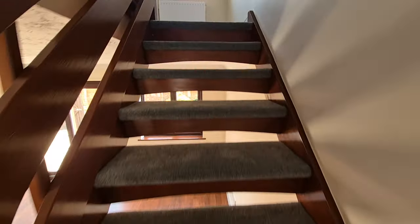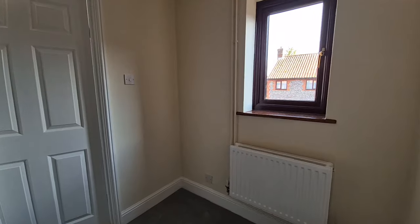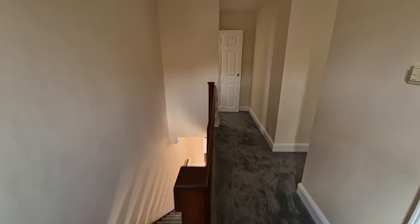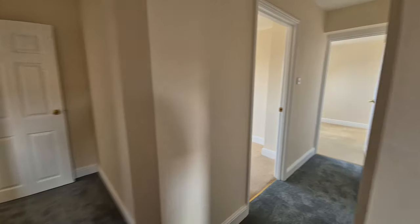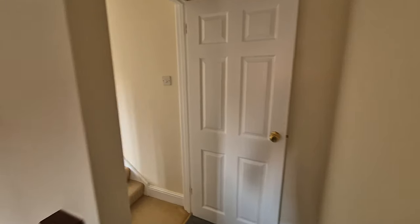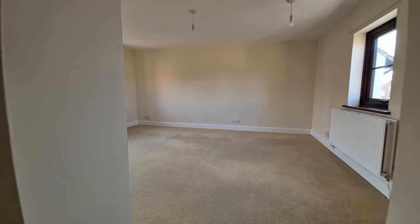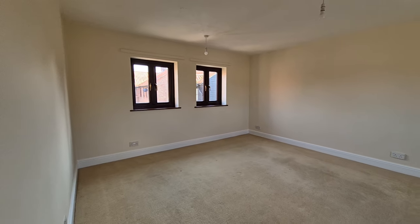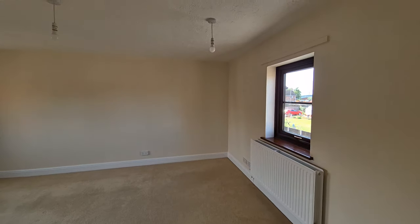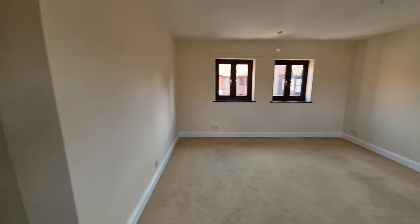Let's head upstairs and have a look at the first floor. On the landing there are doors off to the various rooms — one of the rooms is an ensuite, as you will see. We'll start with this room first — it's a really good-sized room with windows to both front and rear.